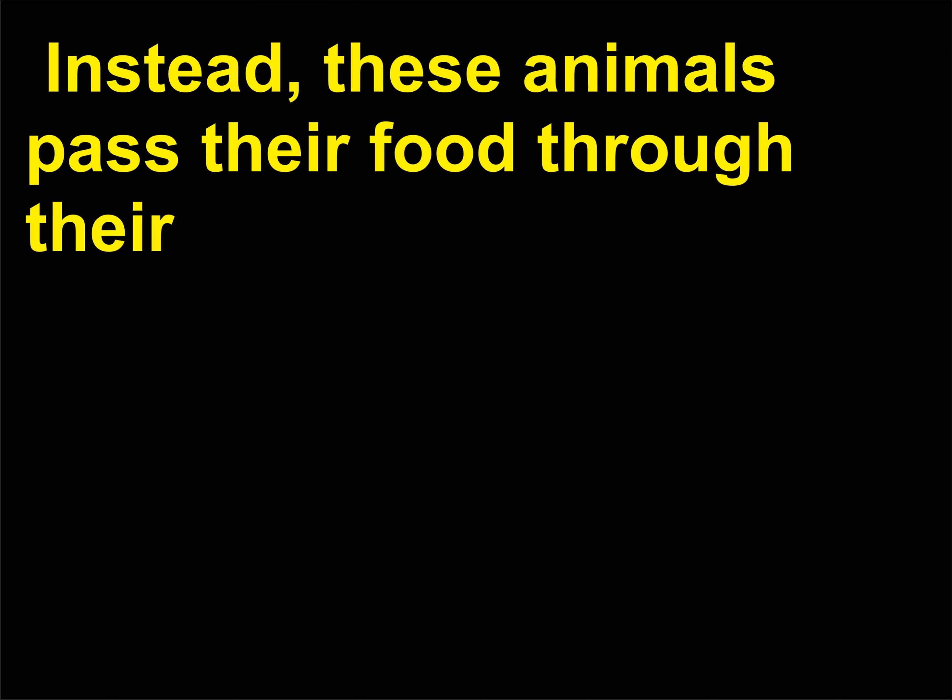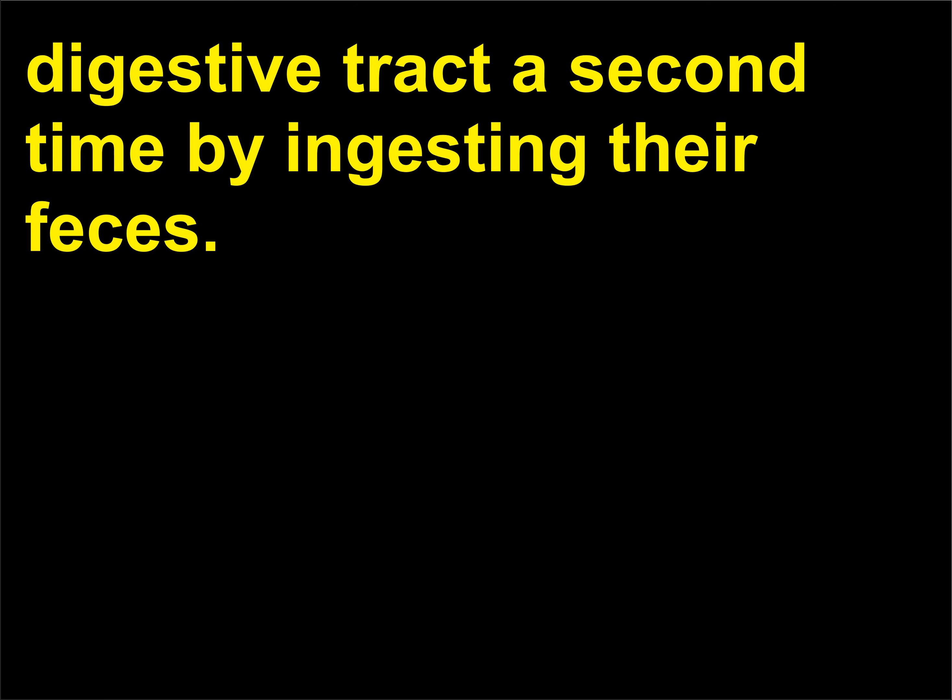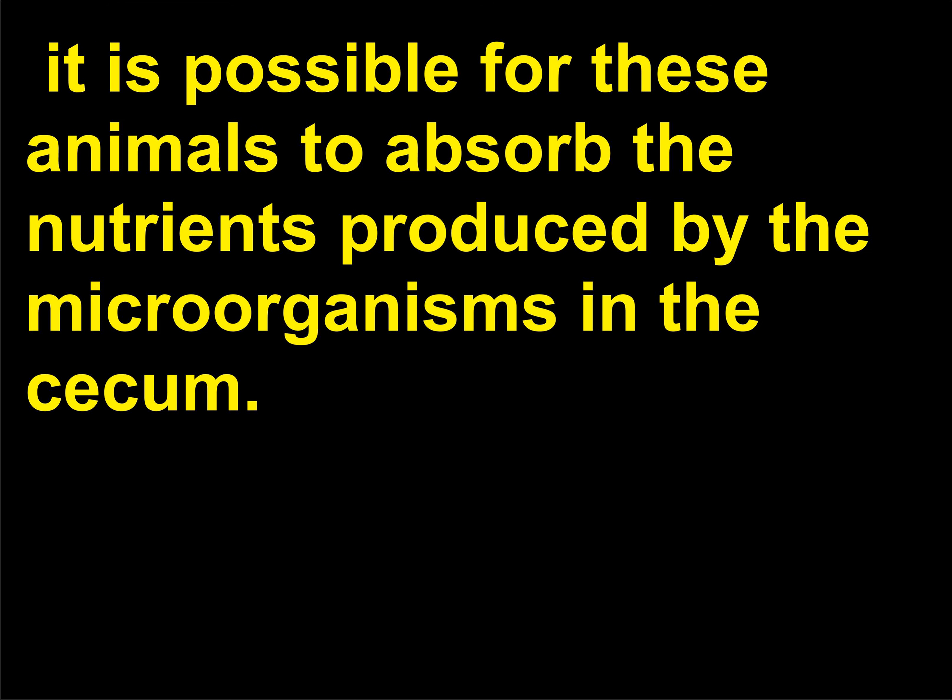Instead, these animals pass their food through their digestive tract a second time by ingesting their feces. When feces pass through the digestive tract, it is possible for these animals to absorb the nutrients produced by the microorganisms in the cecum.